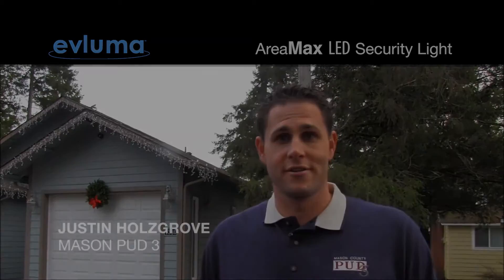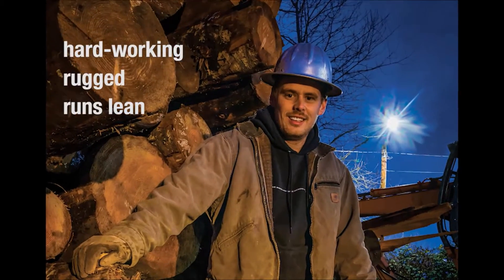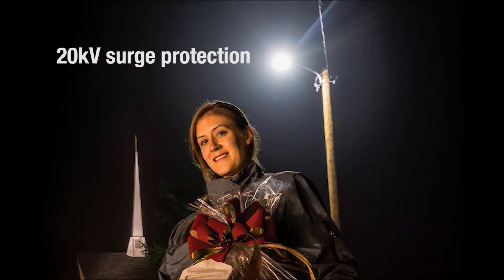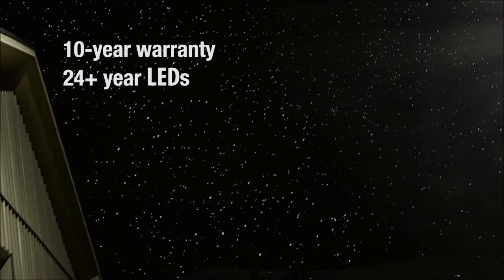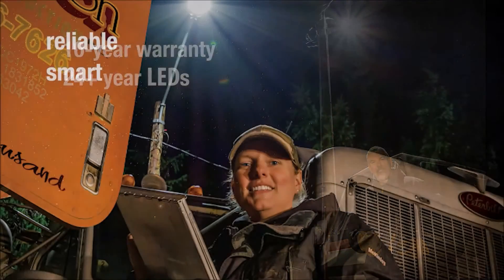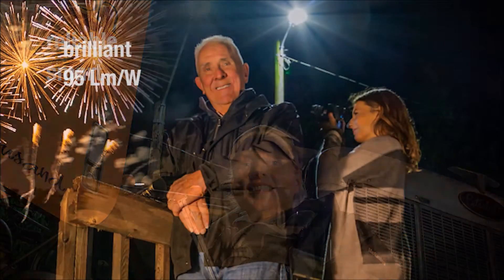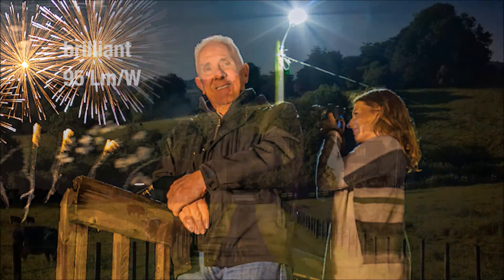Vluma estimates that their product life is about 20 years. Mason PUD3 looks forward to working together with Vluma in the future. This is the light of the country — keeping what lurks in the dark at bay, beaming bright across hills and byways, guiding us home the surest way. Vluma Area Max lights more places in the country than any other LEDs. It's the light of the country.